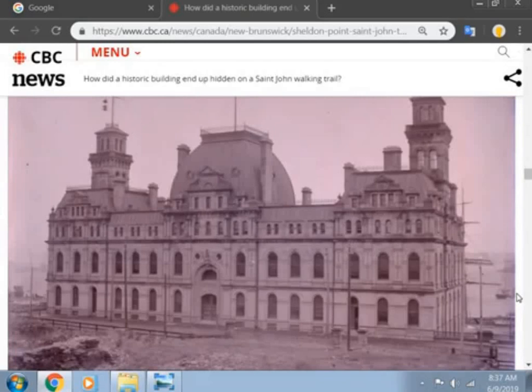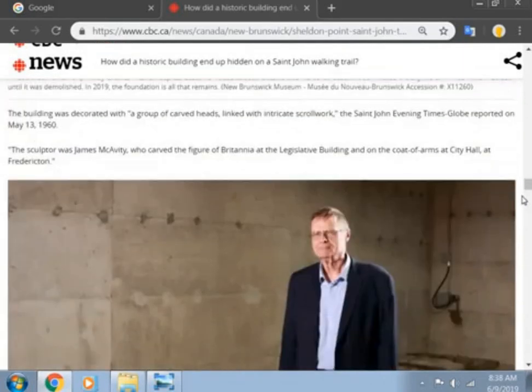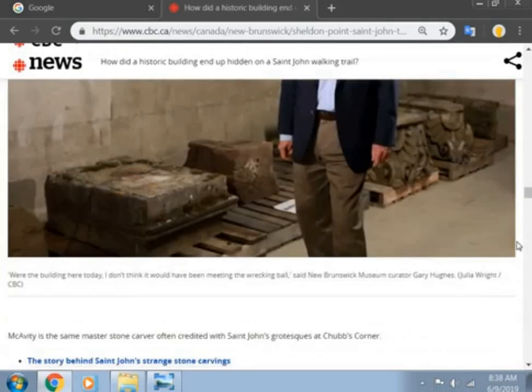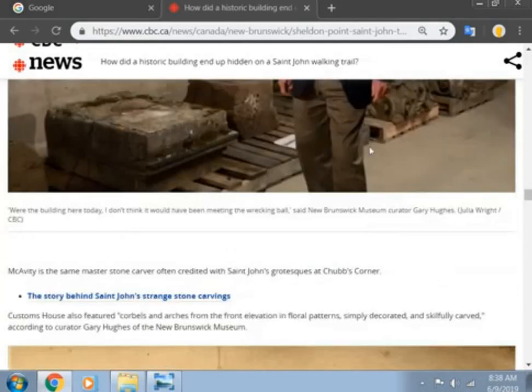The building was decorated with a group of carved heads linked with intricate scroll work. The St. John Evening Times Globe reported in May of 1960 that the sculptor was James McAvity, who carved the figures of Britannia at the Legislative Building and the Coat of Arms at City Hall in Fredericton. He's linked to all the crazy sculptures on these old buildings all around New Brunswick. We're in talks to actually go see the pieces they have — they're in an undisclosed warehouse.